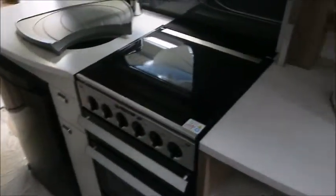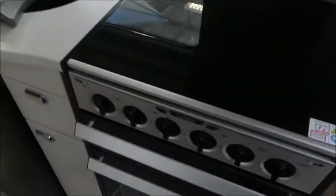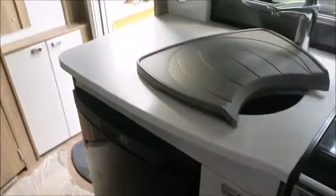Kitchen area next. We've got our sink, microwave, grill, oven, and fridge freezer. We've also got a wine rack.